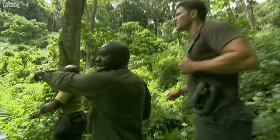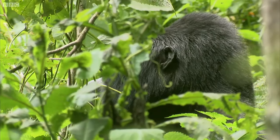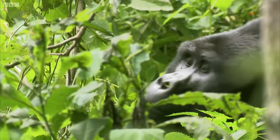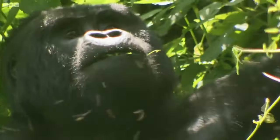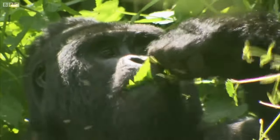Let's move up this way. It feels quite vulnerable to be so close, knowing that if he wanted to charge, he'd be on me in a heartbeat.